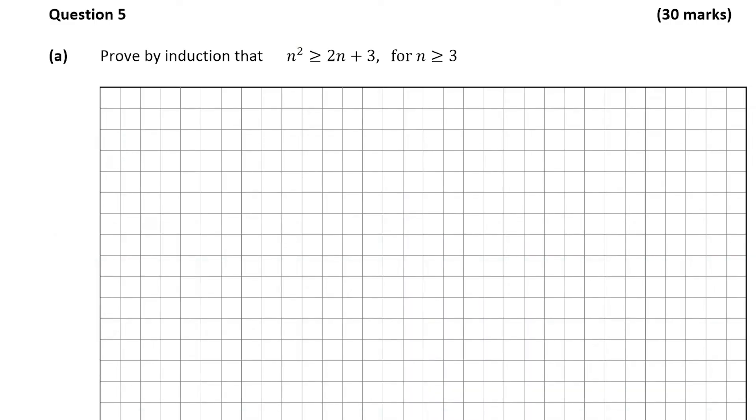Question 5 is a 13-mark question on proof by induction and the binomial theorem. Part A is worth 15 marks and it's a proof by induction. We have to prove by induction that n squared is greater than or equal to 2n plus 3 for all values of n greater than or equal to 3.